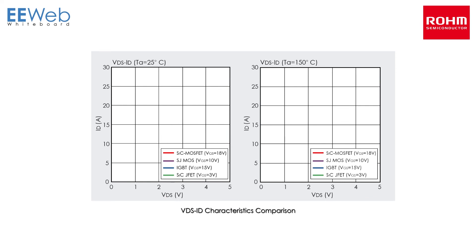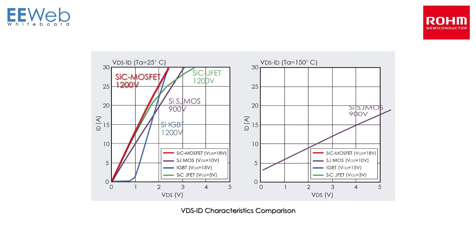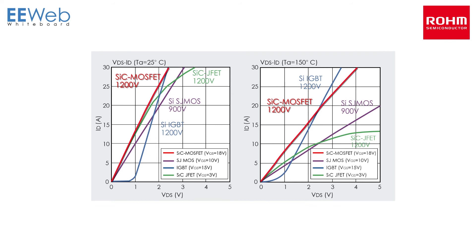When comparing VDS/ID characteristics, innovations such as gate oxidizing conditions enable an on-resistance per unit area 29% lower than conventional products, resulting in the lowest on-resistance at 1200 volts in the TO-247 MOSFET class. In addition, low on-resistance is maintained even at high temperatures, and no voltage rise ensures low loss even during light loads.